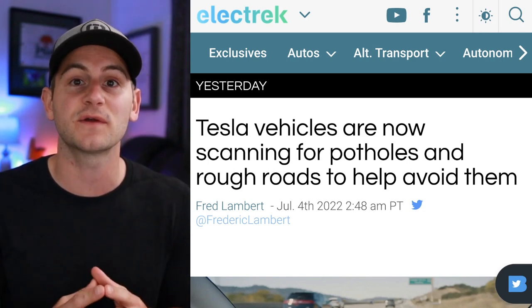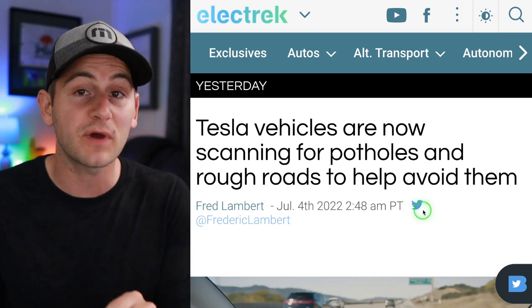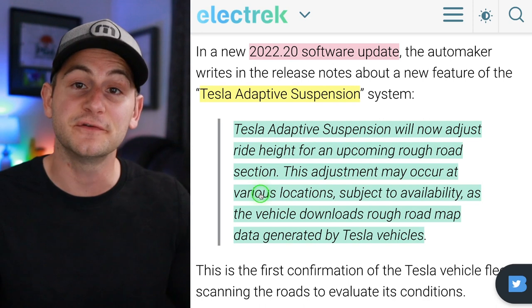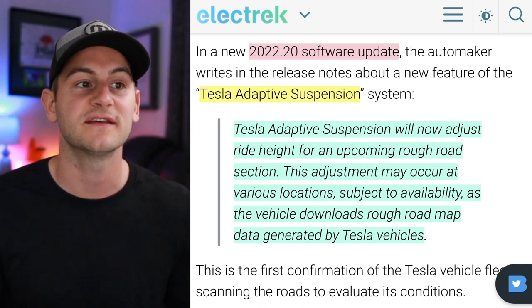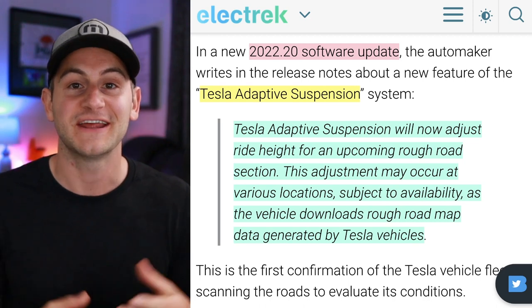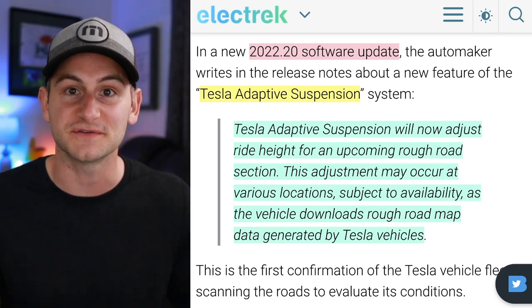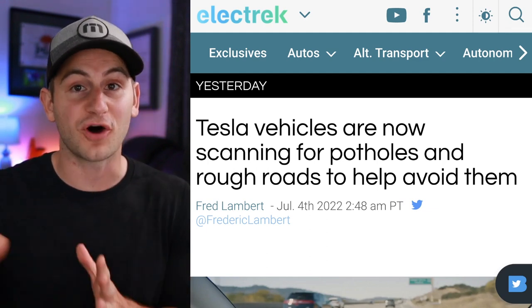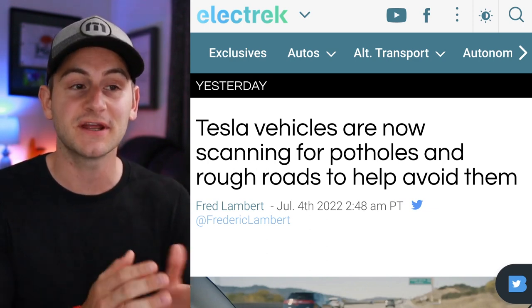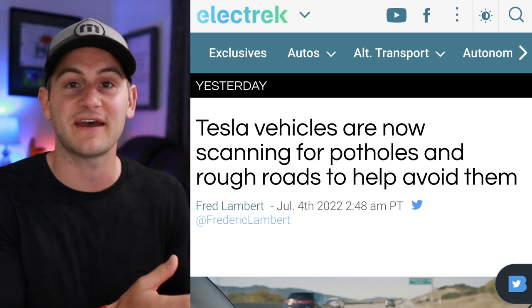From a new software update, Tesla is going to reduce the impact of potholes using data gathered from its cameras. Tesla's adaptive suspension system will now adjust ride height for an upcoming rough road section, based on rough road map data generated by Tesla vehicles. One thought: let's get this data to local municipalities that need to know where streets need fixing. This feature will only be available for Model S and X due to their adaptive suspension, but longer term the goal is to avoid potholes altogether, which could then be implemented on the Model 3 and Y as Tesla integrates this into the FSD beta software stack.